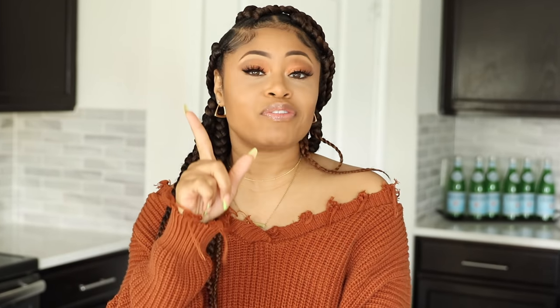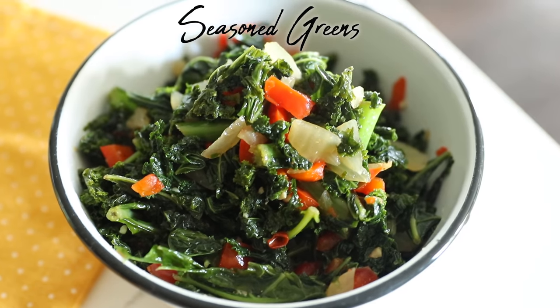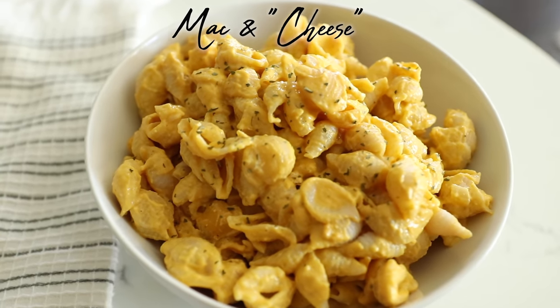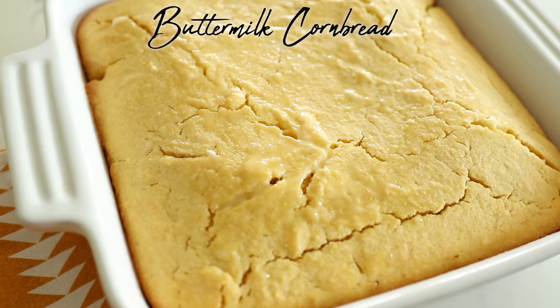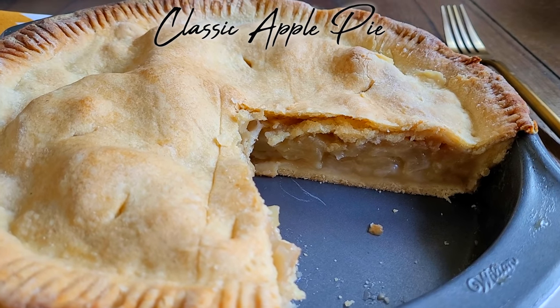What's on the menu, you ask? Let me run down everything we're making in this video. We're going to be having garlic mashed potatoes, some really nicely seasoned greens, macaroni and cheese, my take on vegan fried chicken. On the side we're going to have some cornbread — got to have the cornbread. And then for dessert, we're going to make a classic apple pie, just like grandma used to make it, or even might be a little better than grandma used to make it. I'm just saying.